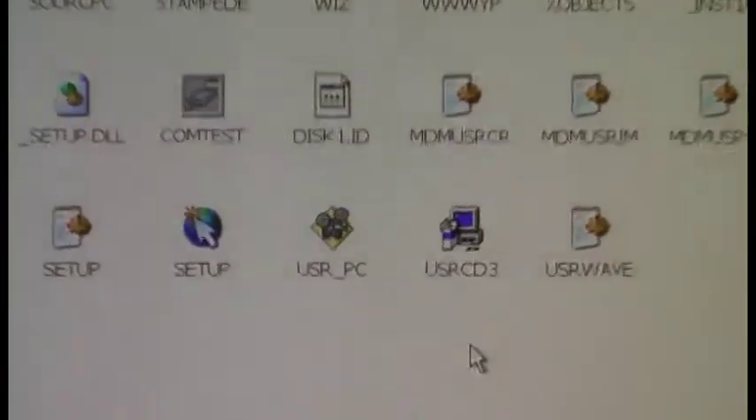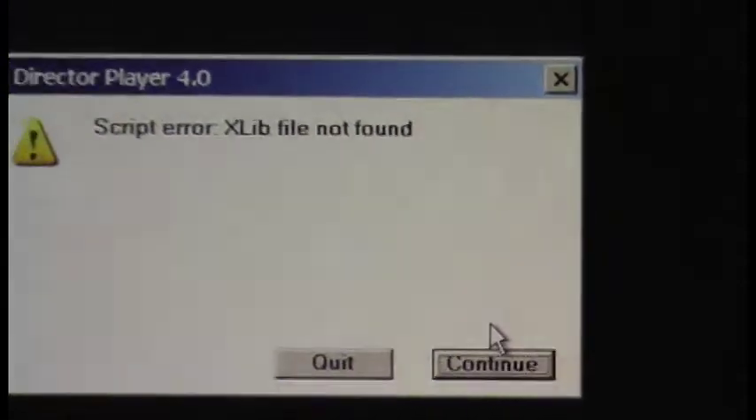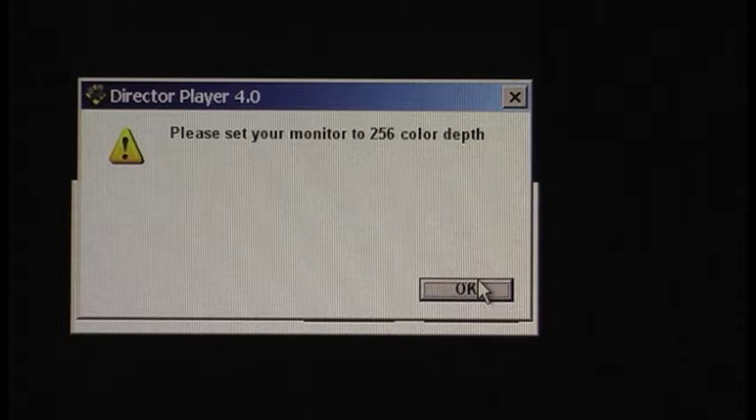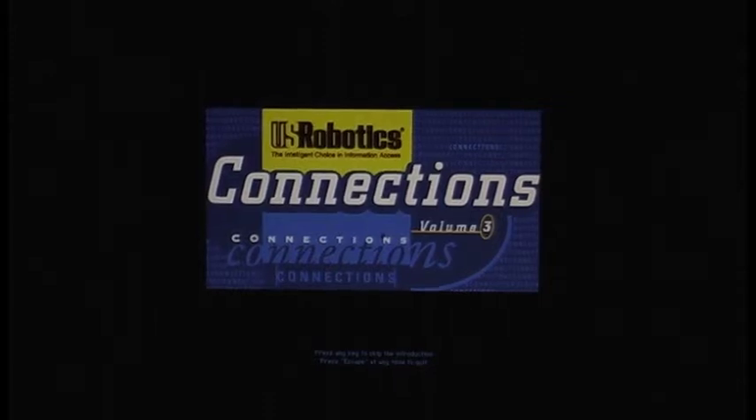I'll zoom in on the screen. There is a demo program that pops up and we'll play this. It's giving me a message: "Please set your monitor to 256 colors."